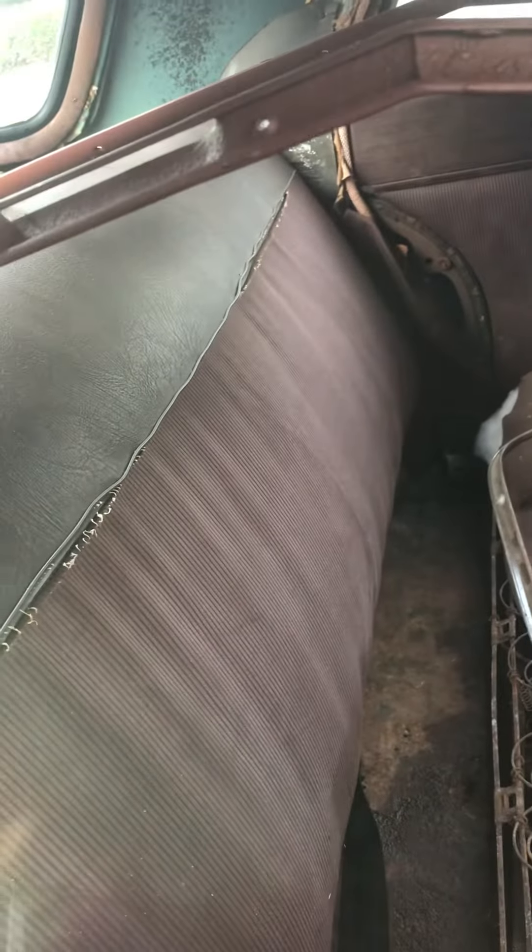Now you guys can see inside. It still has some of the original upholstering — a little damaged, but nothing that a little thread and love and care wouldn't fix.